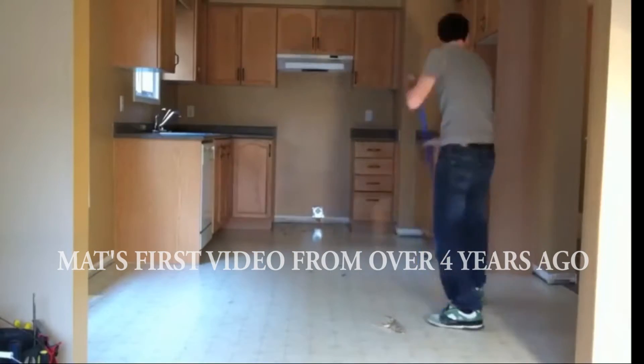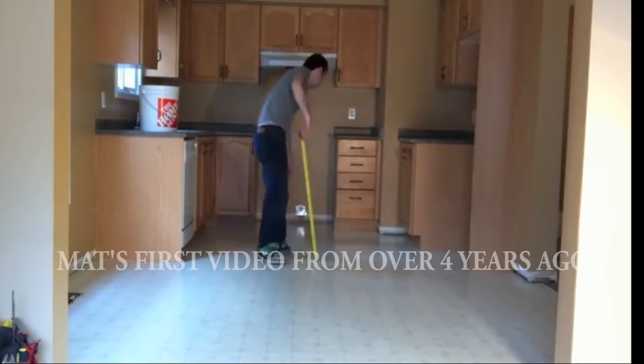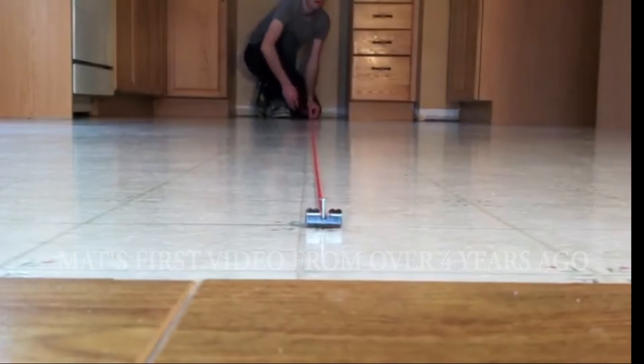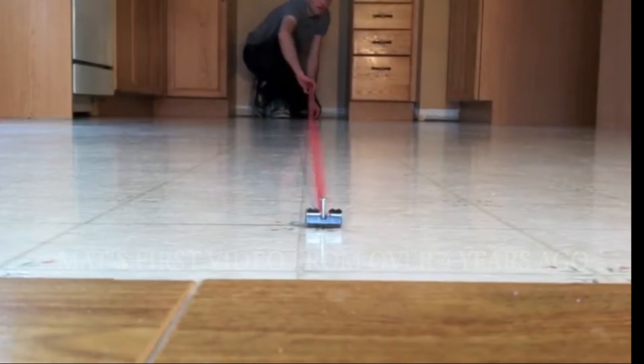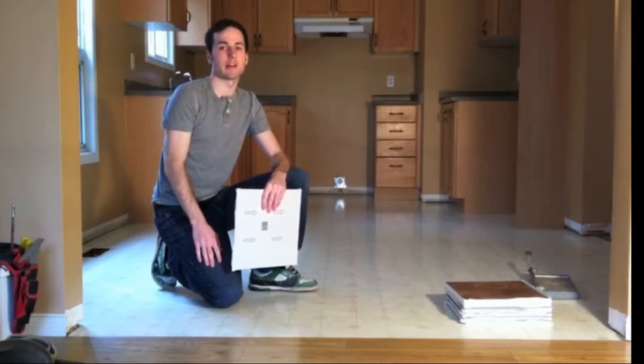Once the baseboards are off and the floor is clean, we can start laying out our tile. This is the most important part of the job. We snap a chalk line down the middle to give us a nice straight line. Now that I've got my nice straight line, I'm ready to tile.